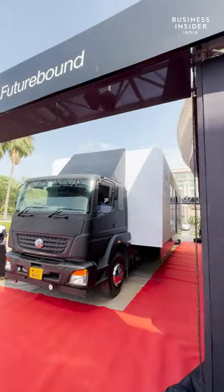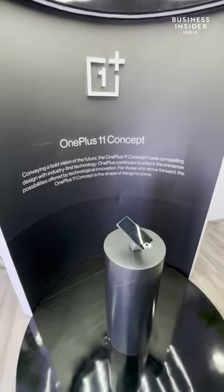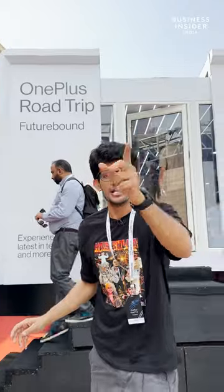OnePlus is going on a road trip and it's future bound. Behind me is the bus which is gonna take around 28 cities and show you all the OnePlus devices, including the OnePlus 11 Concept. Let's check it out.